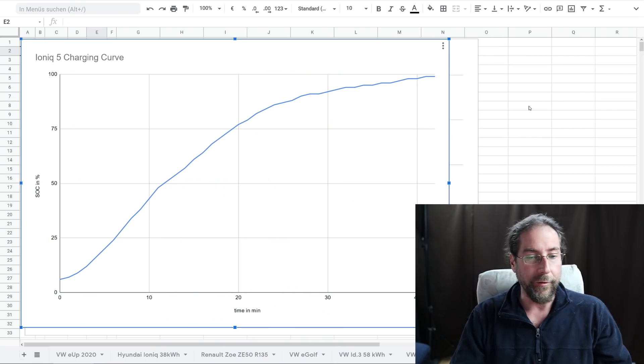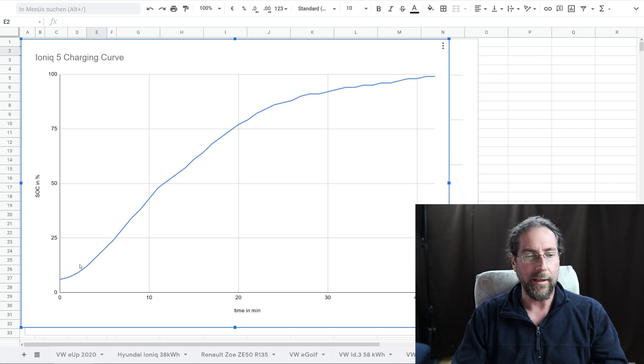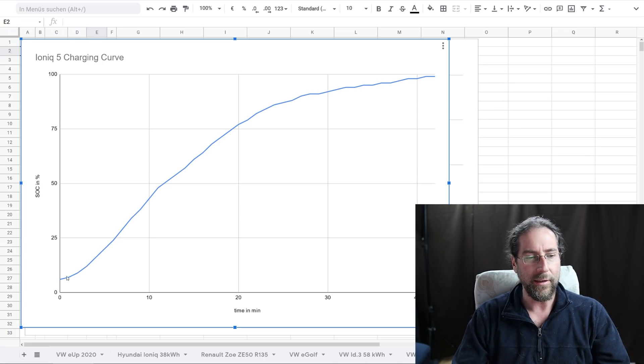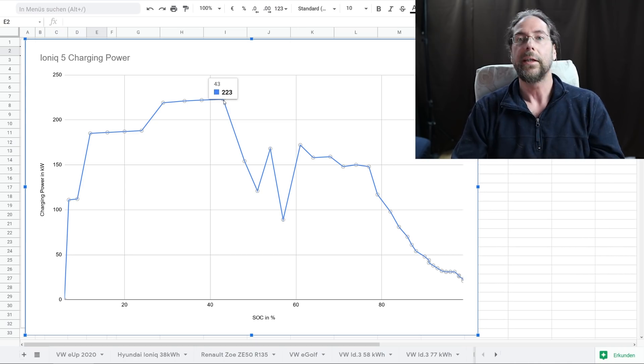Now let's look at all the curves. This is the curve in time in minutes to state of charge, and as you can see it's a weird curve. Usually the curve goes fast then slows, but this time it's charging slower in the beginning and then faster, which is unusual. That's why you have this little bump. Here we have the charging power at state of charge: starting at 111–112kW, up to 185, then 219, with 224kW as the max. I record every minute so it's not a perfectly smooth curve.